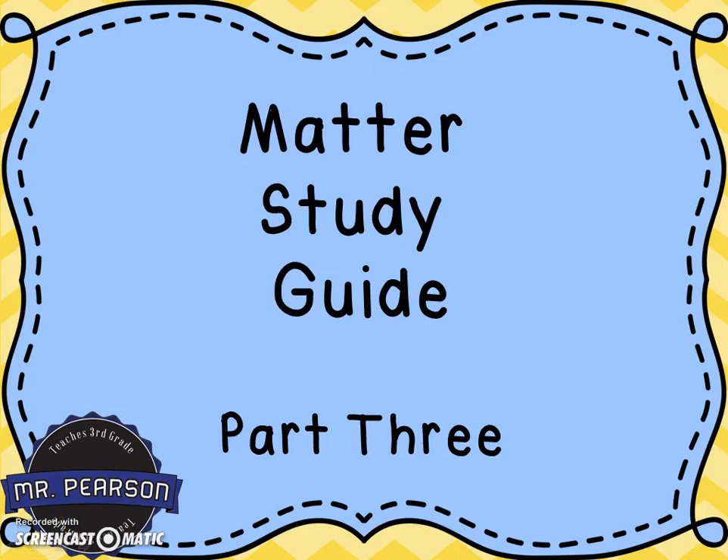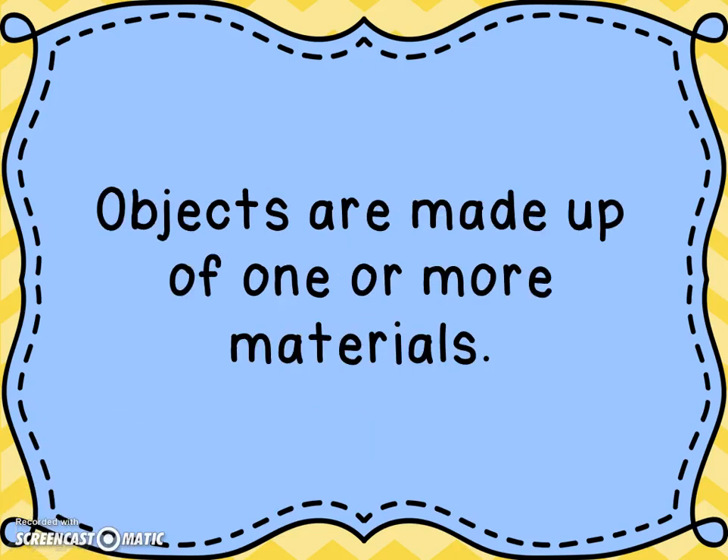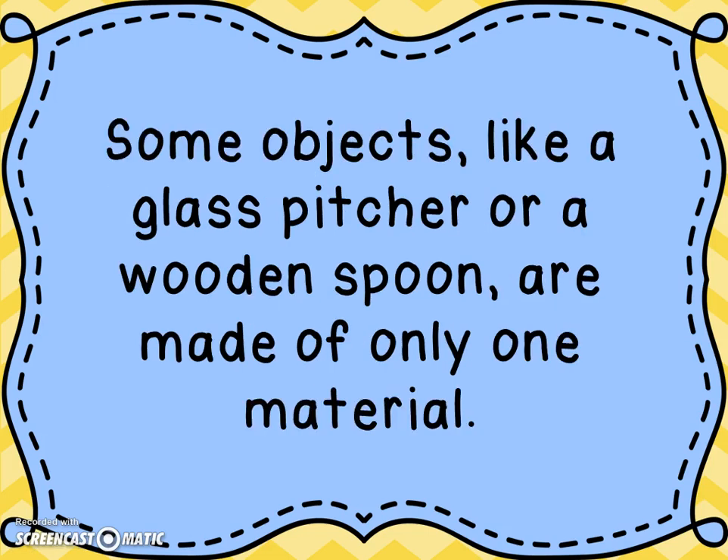This is the Matter Study Guide, Part 3. Objects are made up of one or more materials. Some objects, like a glass pitcher or a wooden spoon, are made of only one material.